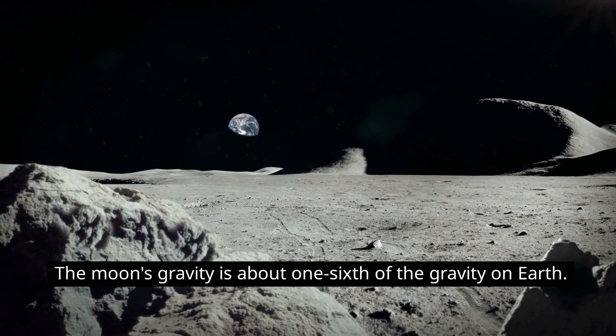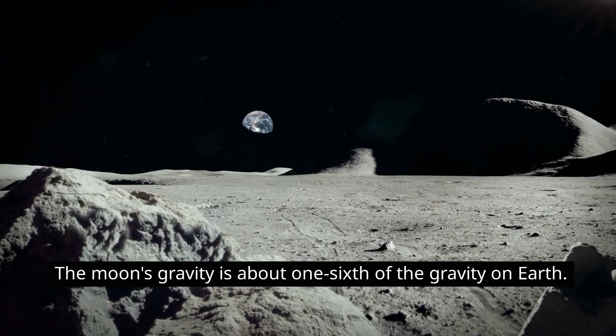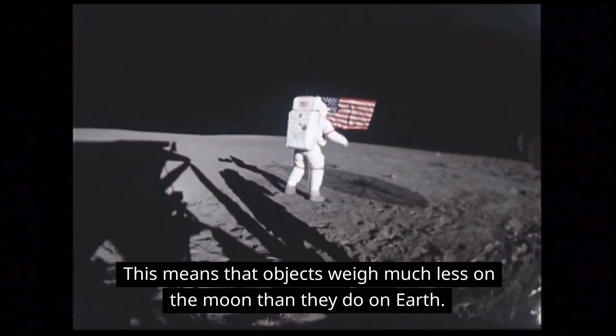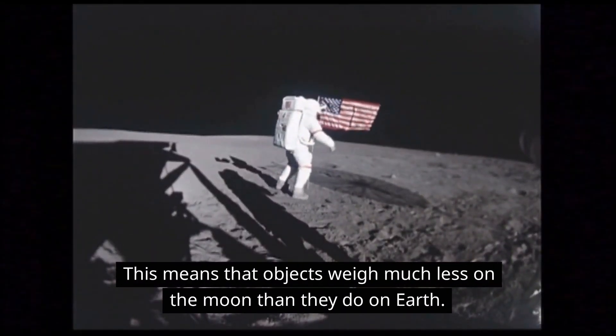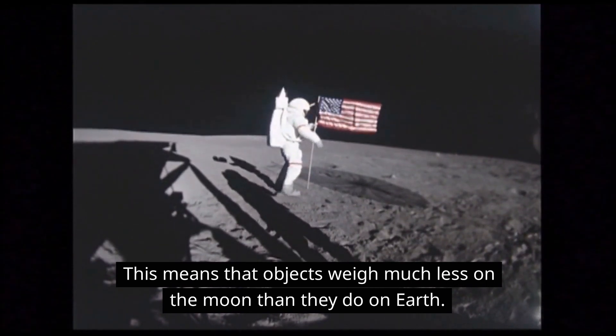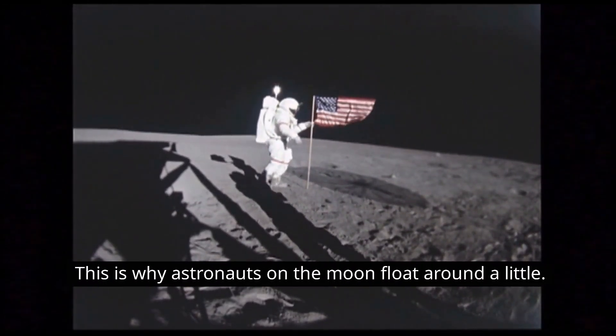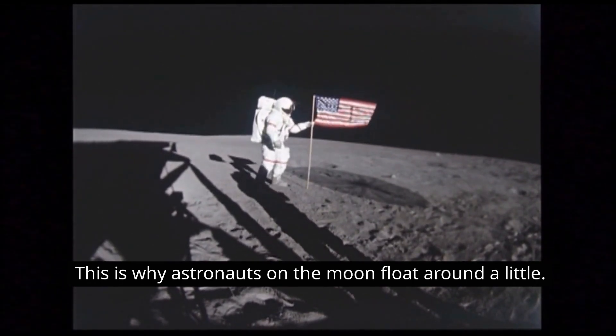The moon's gravity is about one-sixth of the gravity on Earth. This means that objects weigh much less on the moon than they do on Earth. This is why astronauts on the moon float around a little.